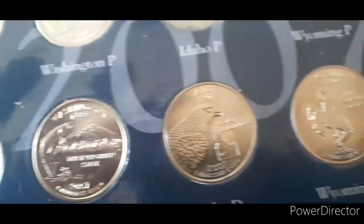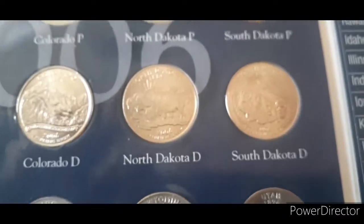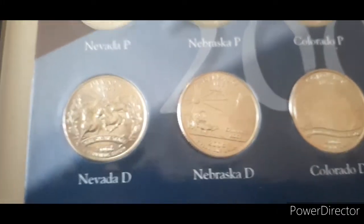Great looking coins. Last row — all those beautiful D's. And this row: South Dakota, North Dakota, Colorado, Nebraska, and Nevada.